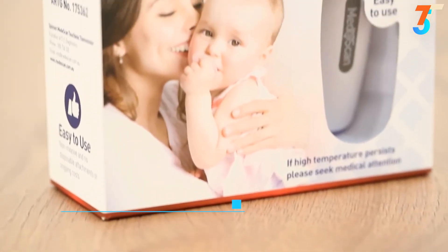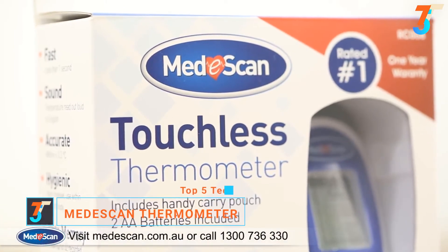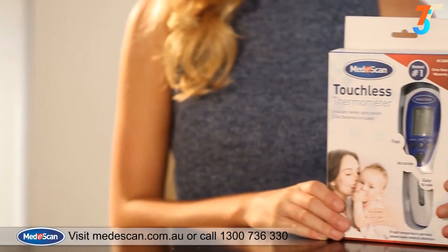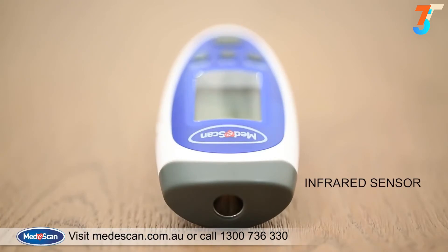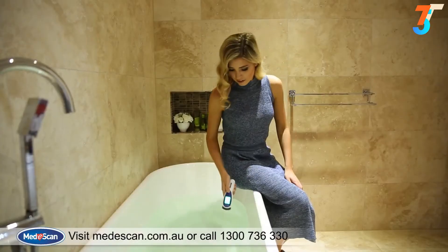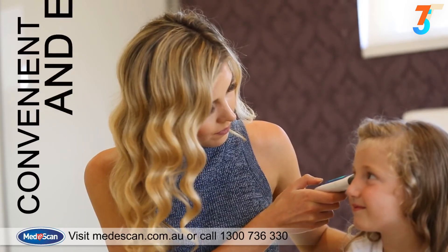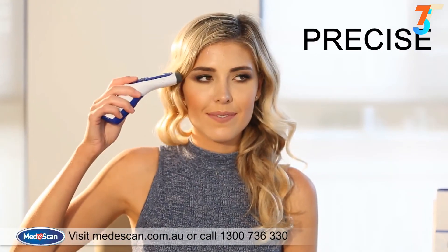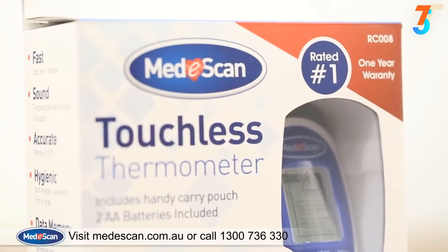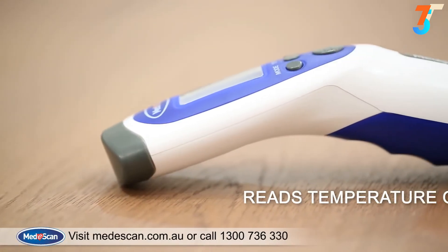Introducing the Mediscan touchless thermometer, developed using the latest infrared technology. With the ability to measure body, ambient, and surface temperature at the touch of a button, the Mediscan touchless thermometer is considered one of the most convenient and easy thermometers to use. Precise, instantaneous, and without physical contact, it is rated one of the best touchless thermometers on the market.